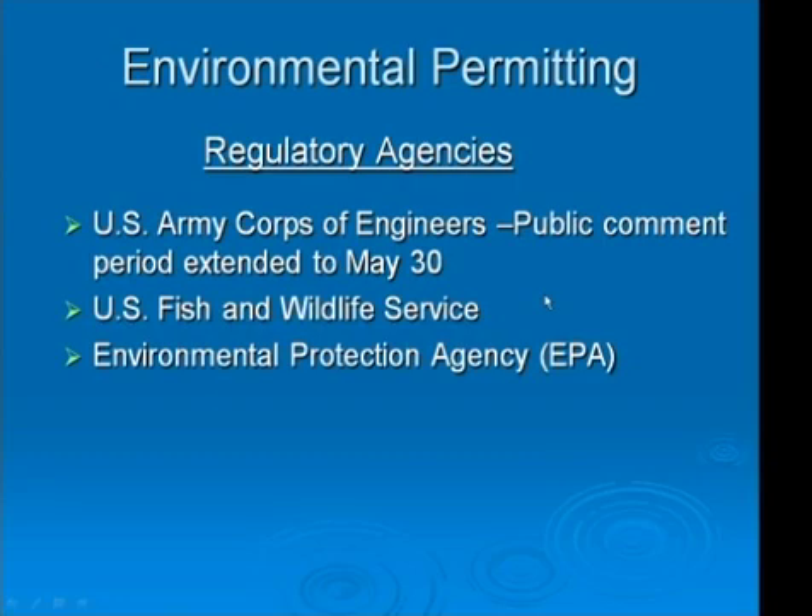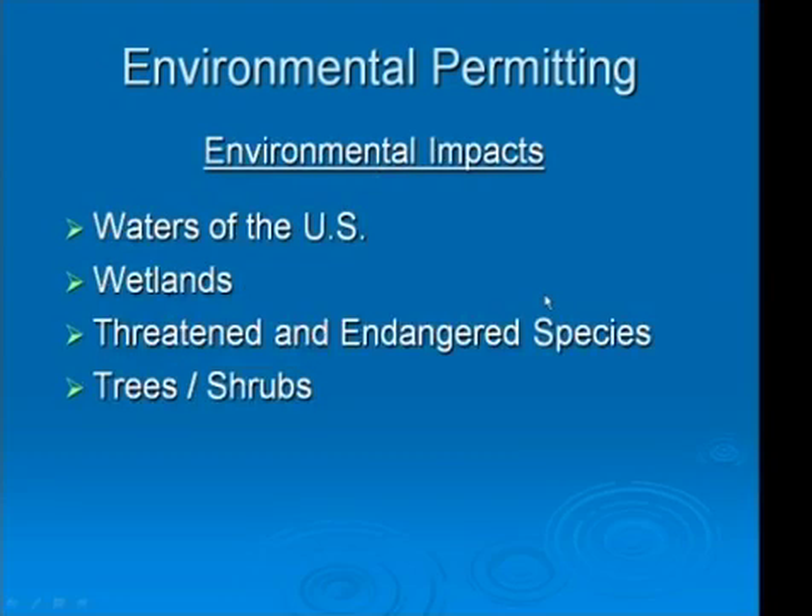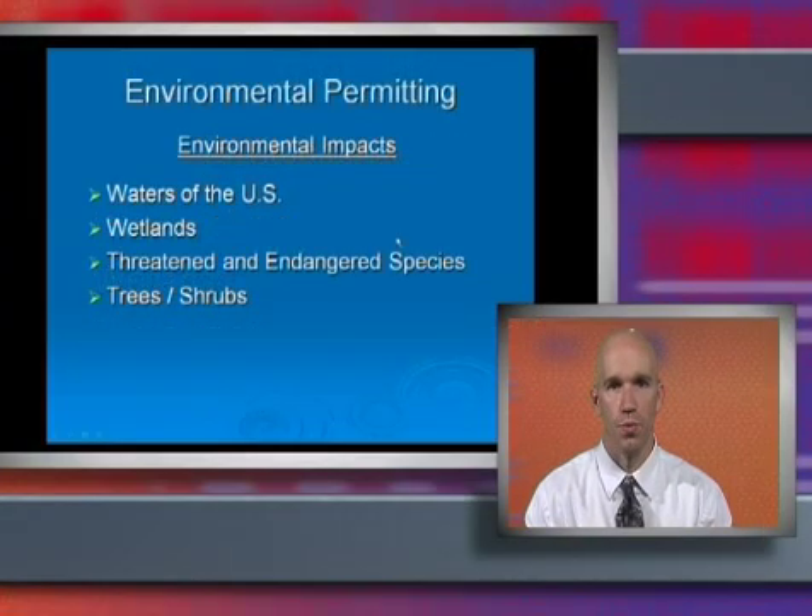Concurrent with the floodplain process, we are also going through an environmental permitting process with the U.S. Army Corps of Engineers, the U.S. Fish and Wildlife Service, and the EPA. We are looking at impacts from this project on waters of the U.S., wetlands, threatened and endangered species, and trees and shrubs, as well as what the project is doing to restore these items. As far as trees and shrubs go, there is a need to remove the majority of the trees within the project improvements: first, to construct the increased capacity system, and second, to reduce the obstruction they cause to flood flows. However, as part of this project we'll be replacing the majority of the trees with new trees, though they will not be at the bottom of the channel — they'll be along the tops of the banks.